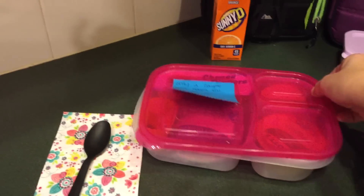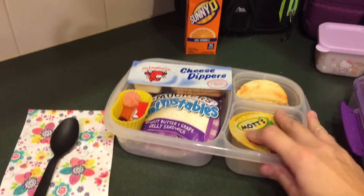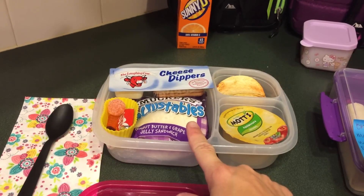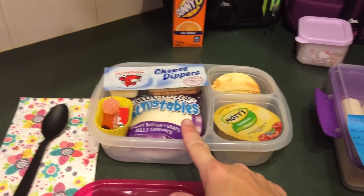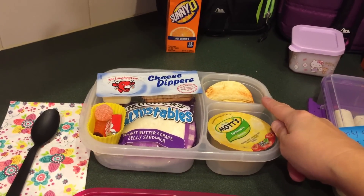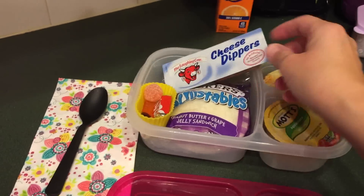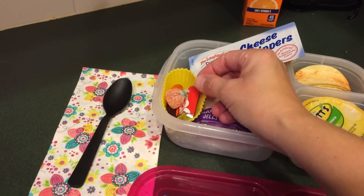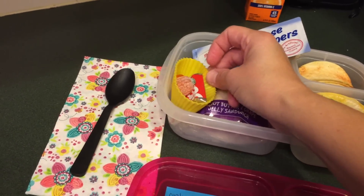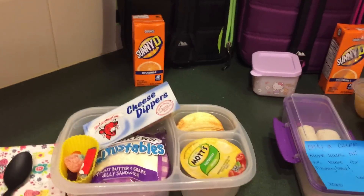Friday, Maddie is going to have an Uncrustable. I didn't want to get any more bread out of the freezer because obviously we're not going to be here. So she's going to have an Uncrustable, some Pringles, an applesauce, these little cheese dipper guys, and then for her treat she's got a little pumpkin, a little gummy worm, and a Crackle bar. And then I got them Sunny D.